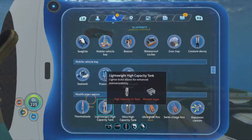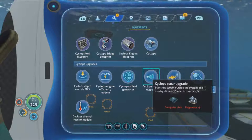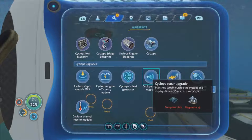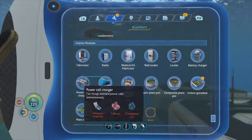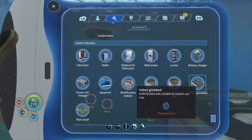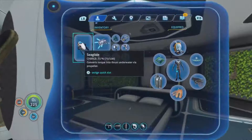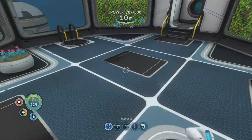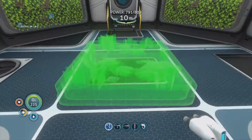We had a creature egg as well! So we've got a Cyclops sonar upgrade - scans the terrain outside the Cyclops and displays it on a 3D map in the cockpit. What else did we get? Indoor grow bed - artificial plant bed suitable for interior use only. I'm going to get rid of this bed because I don't ever use it and make something a bit more useful.